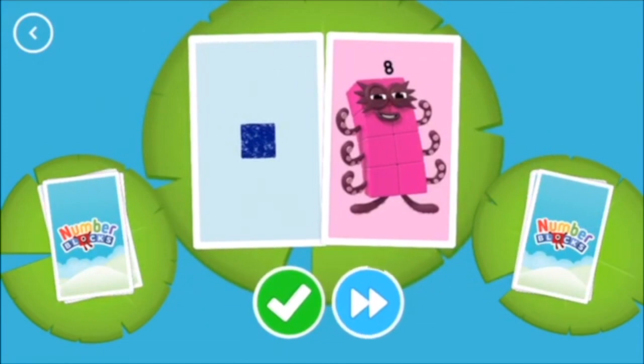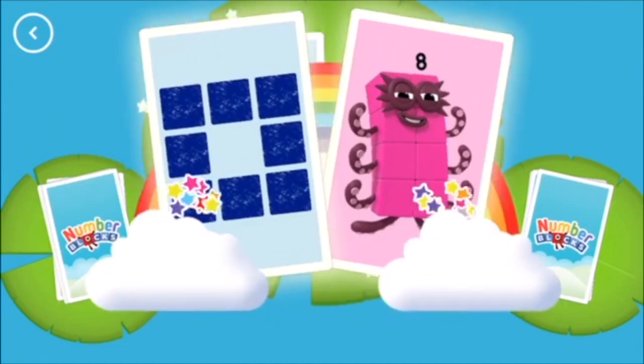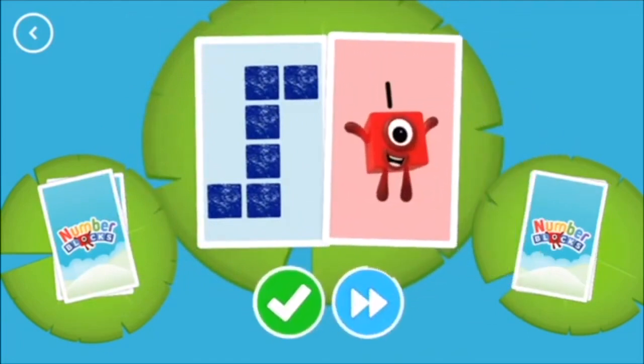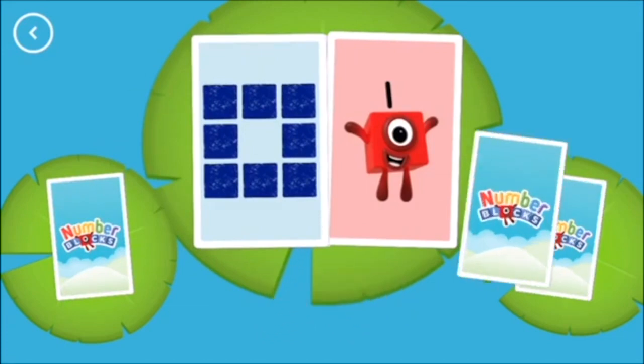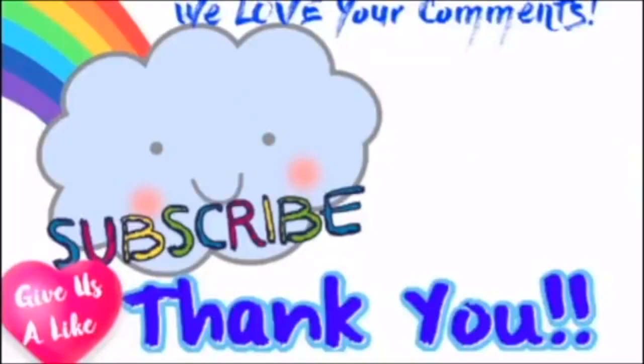One. Eight. Eight. Snap, you've found two matching amounts. Six. One. Eight. Six. I'll see you next time!